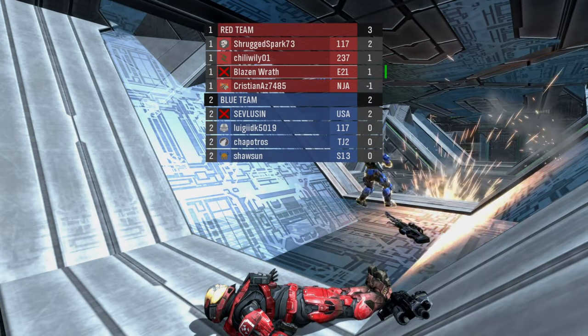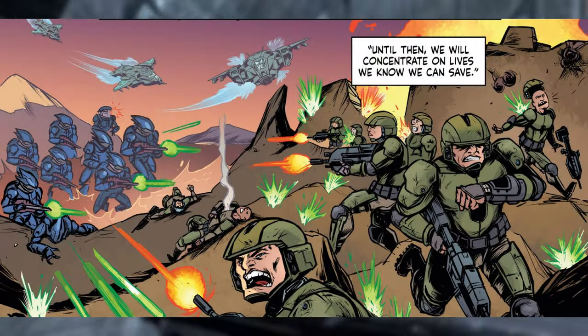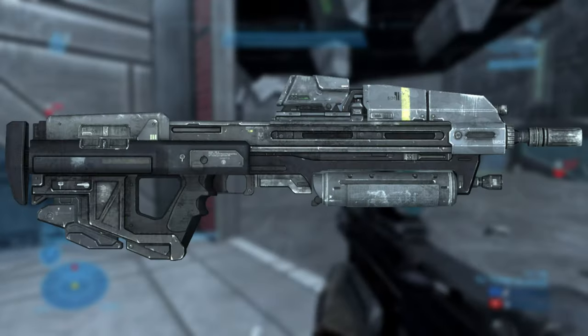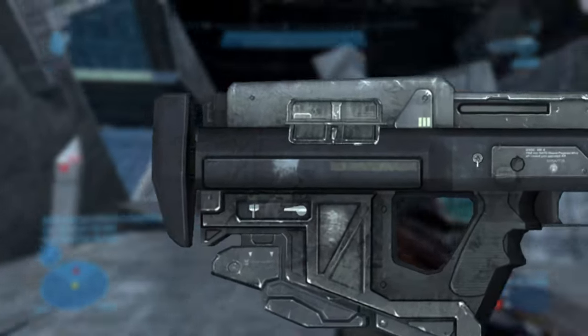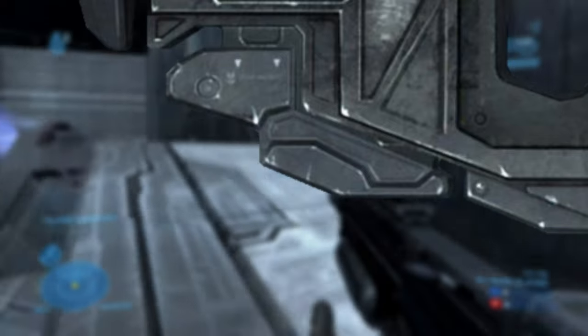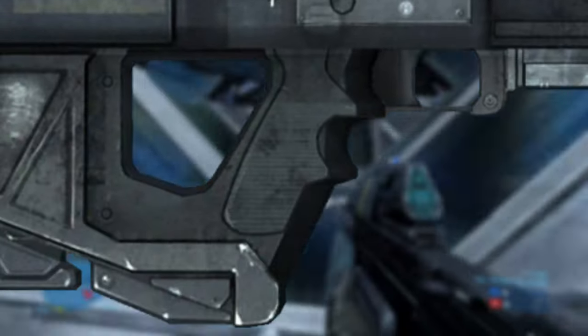The MA-37 was used in battles such as the Battle of Alpha Corvi II, and of course, the Fall of Reach. The MA-37 features what looks like an adjustable stock. The magazine is located here. This looks like a mag release lever. The casing ejection port, which comes with a dust cover. The bolt, which is on the other side of the gun. Here is the trigger and grip.